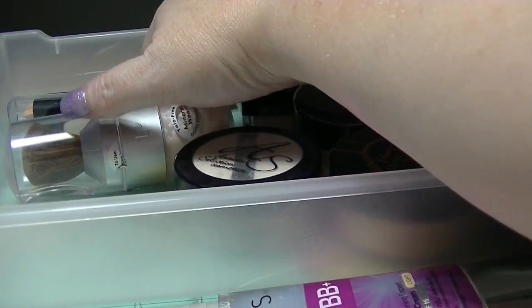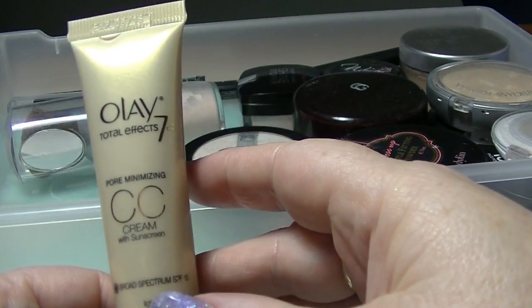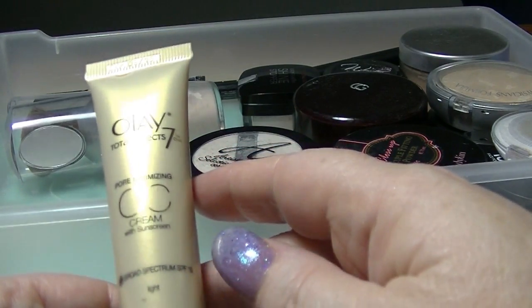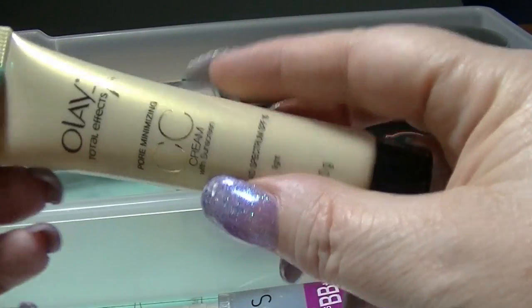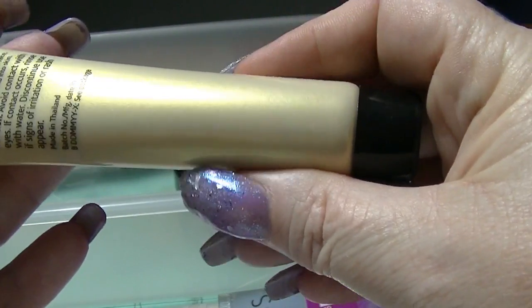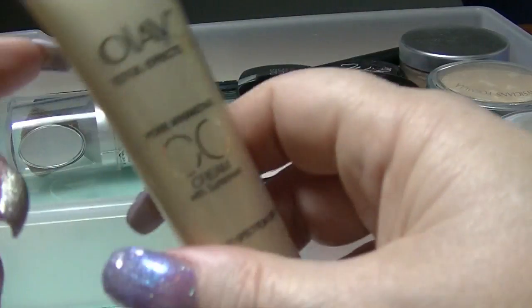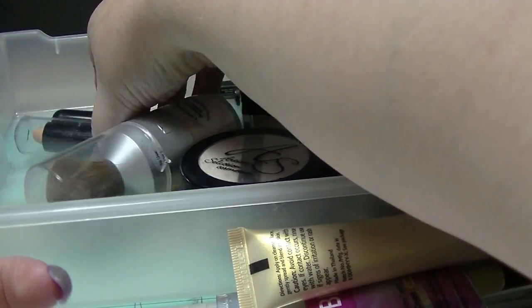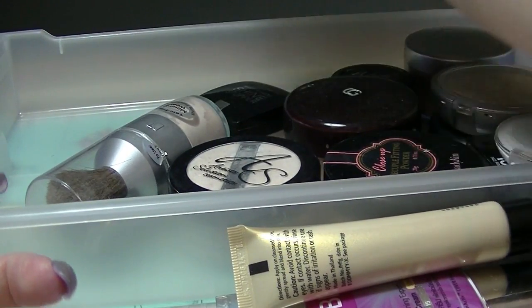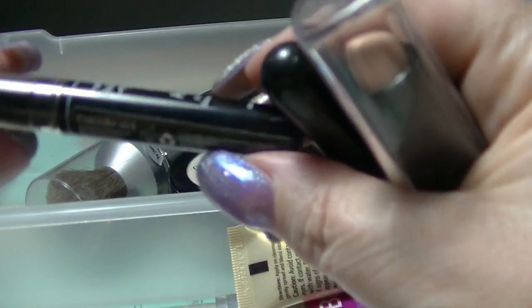I have this Olay Total Effects CC cream. I haven't really used this one — it's apparently pore minimizing. I bought it one day and stuck it in my container and forgot about it, which is a really bad habit.